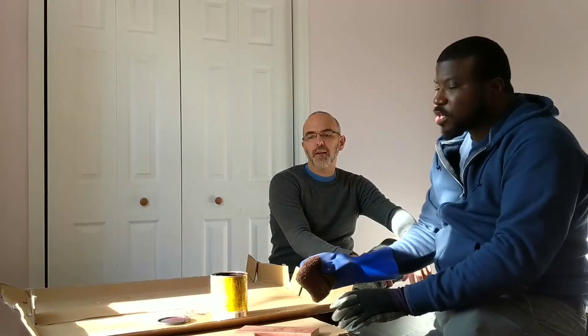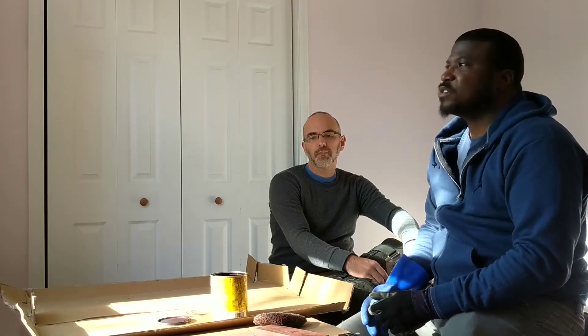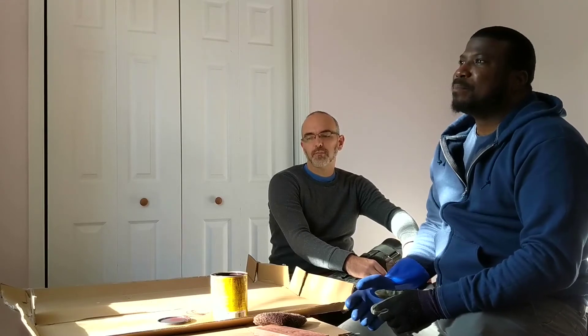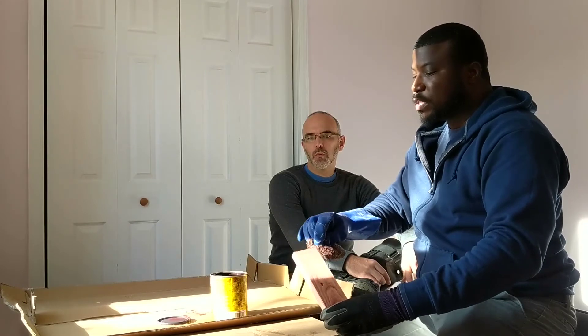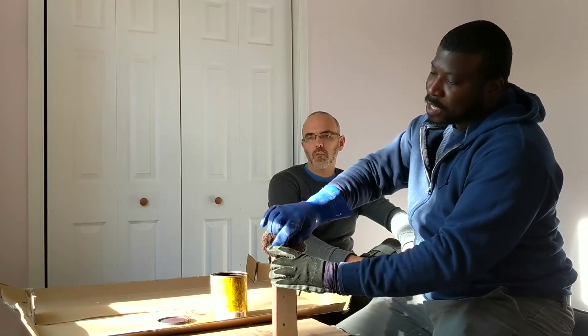We started off as new hosts, and when you're a new host your listing isn't promoted the best. You don't get the best rental candidates when you're new, so we got a lot of new renters who had just gotten on Airbnb. In other words, we didn't know if they were going to treat our property well.